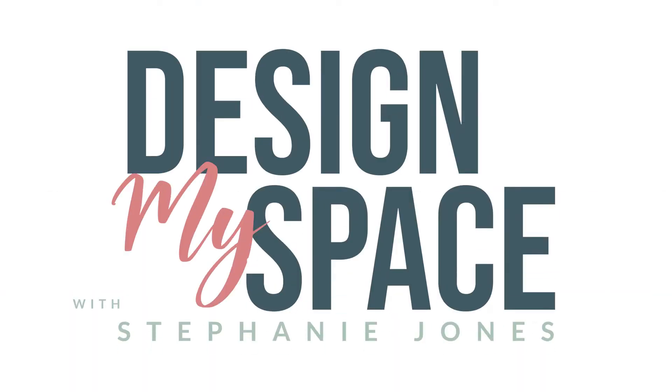Hello, welcome. I am Stephanie with Design My Space. If you're new here, my husband and I have a show called Busted Cribs where we renovate houses and make them new again. I do the design and he's the contractor. We've had so many people write in or message me asking what I would do with their space, so I decided to do my own segment where I design your spaces.